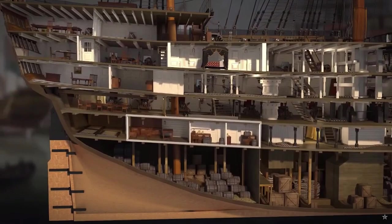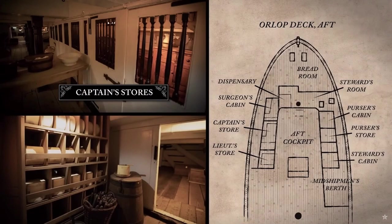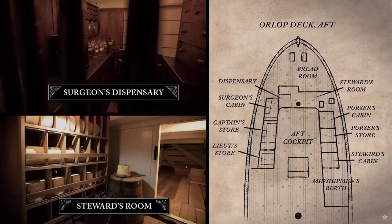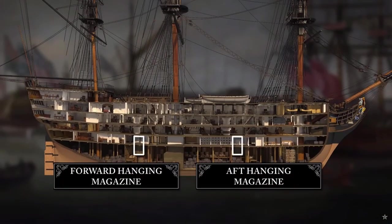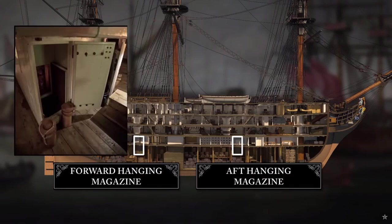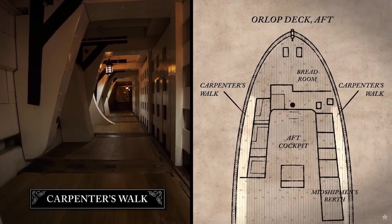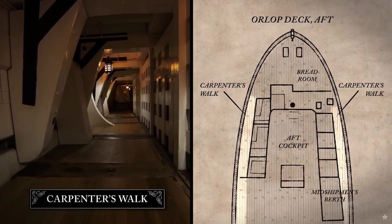Off the aft cockpit lay a series of cramped compartments, including personal storerooms for the captain and first lieutenant, the steward's room for issuing rations brought up from the hold, the surgeon's cabin and his dispensary, and various other cabins and storerooms. Forward and aft, hanging magazines held ready-made cartridges for the guns, sent up from the main magazine. The Orlop deck was surrounded by a passage known as the Carpenter's Walk, which gave the carpenter and his mates easy access to the ship's hull to plug any leaks.